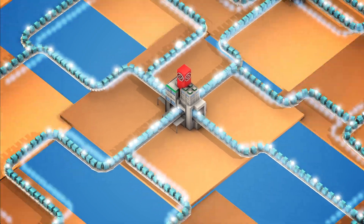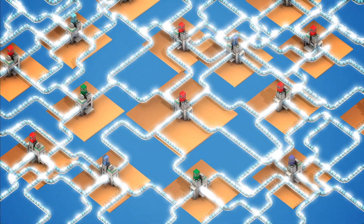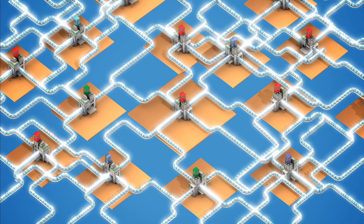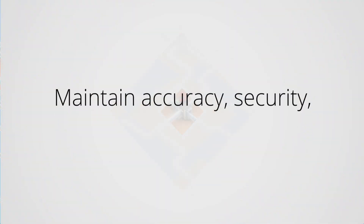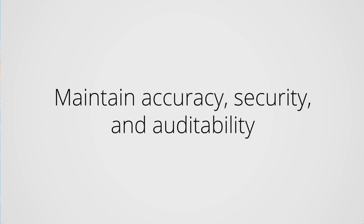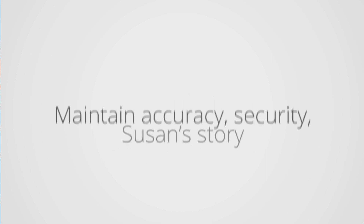In life sciences and healthcare, blockchain makes it possible for critical records to go where they need to go and change when they need to change, while maintaining accuracy, security, and auditability at every step. Let's take a look at this in action.